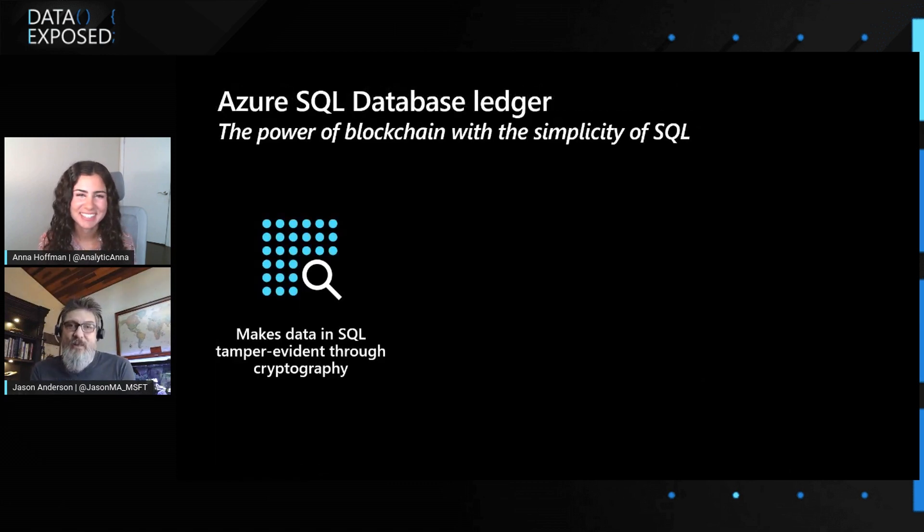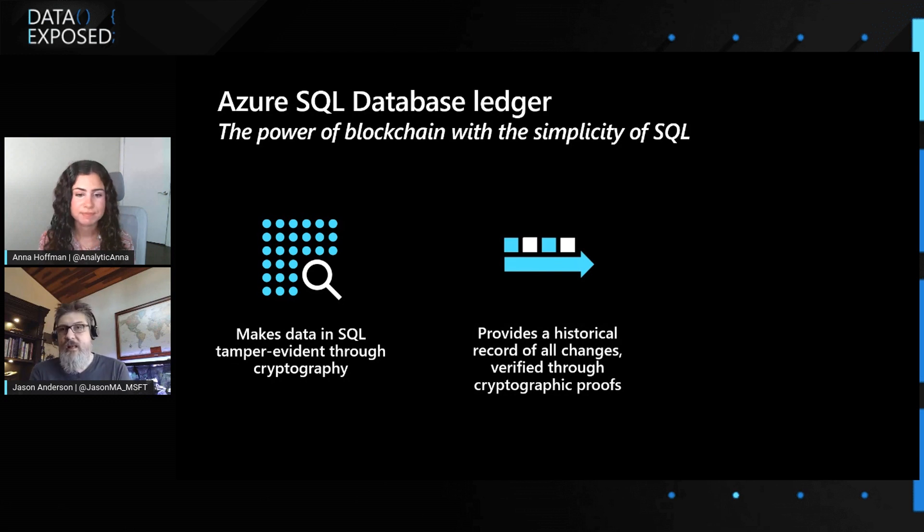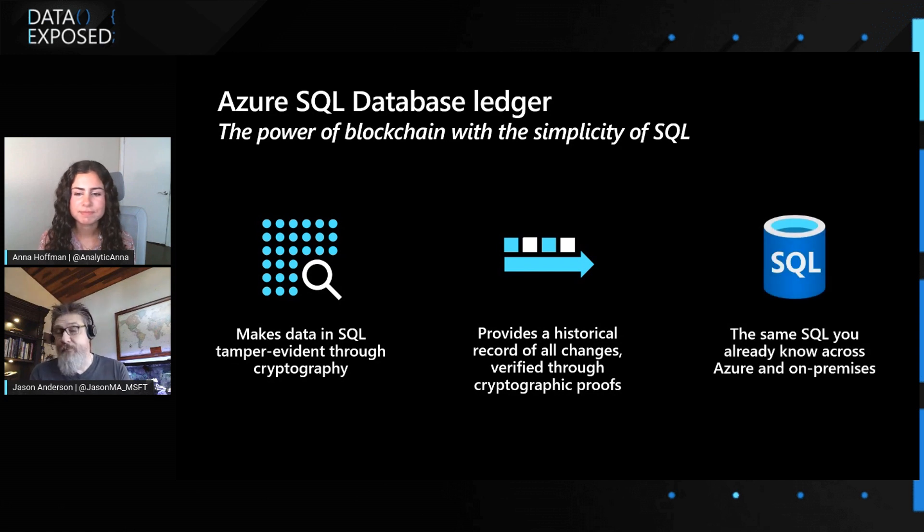Azure SQL Database Ledger is really about bringing the power of blockchain into SQL database. Effectively what we're doing is making the data in SQL tamper evident using cryptography — the same blockchain type patterns you would see in blockchain today. We also provide a way for external parties that don't host the database to have a cryptographic proof that the data has not been tampered with. And probably the most important part is that this is a feature of Azure SQL database — not a new version of SQL or a new PaaS service. It's something you'll be able to turn on for your existing databases.